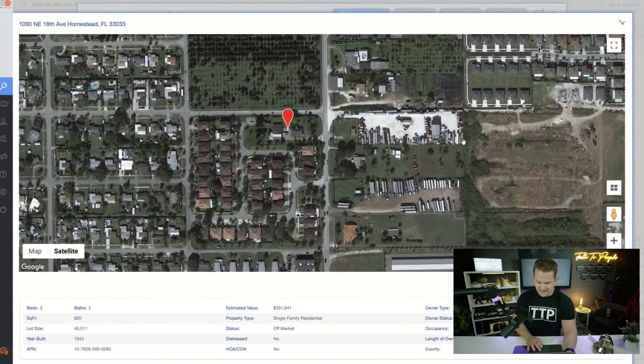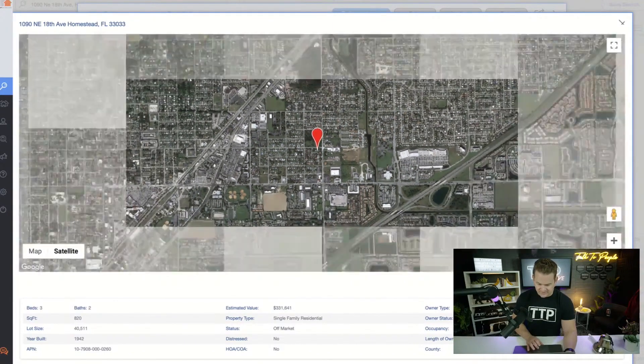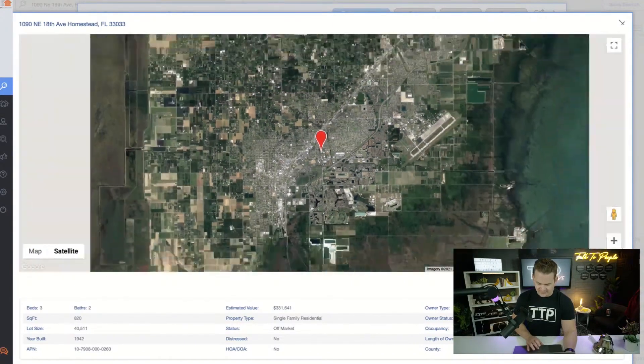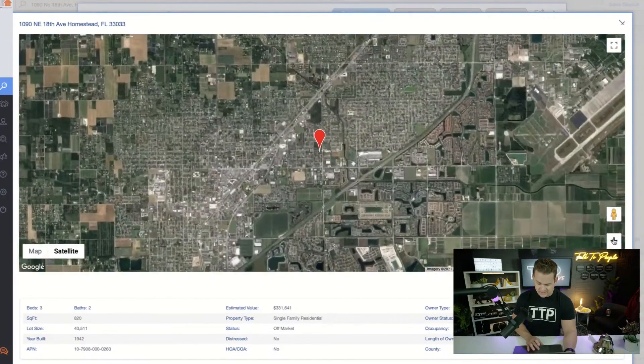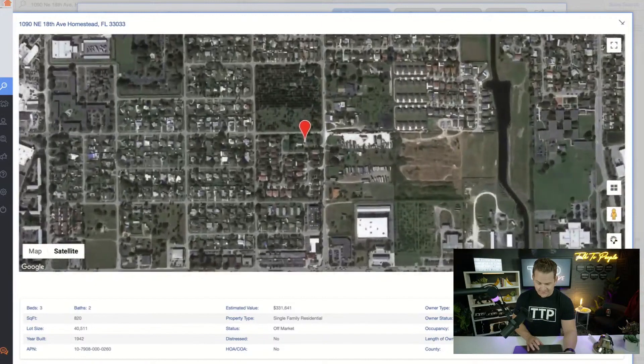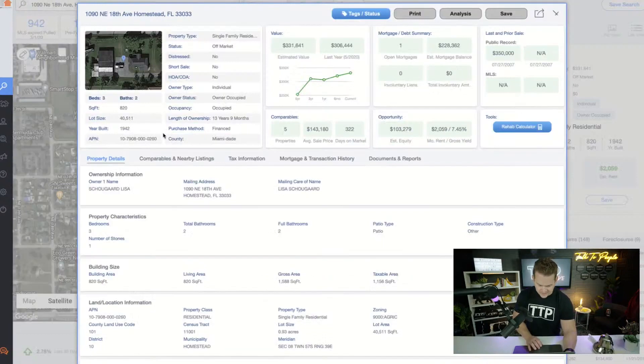It's not the best neighbor to have, but you've got some bigger properties here. We're in Florida, so they kind of throw everything together. I just want to get an idea of where this is in the world. It's not right close to the water but it's not too far — that's good. This property is showing that it's only 820 square feet, which I think is very interesting.